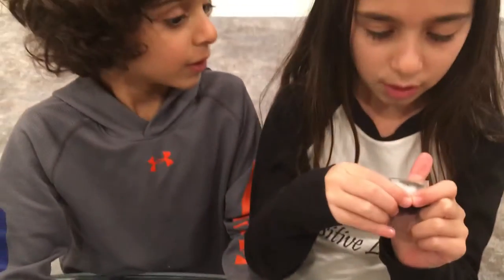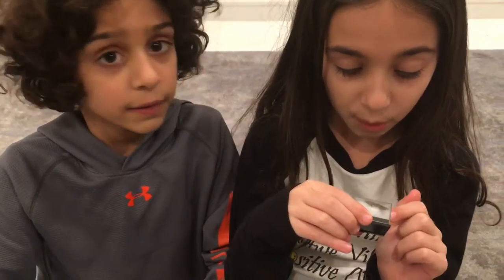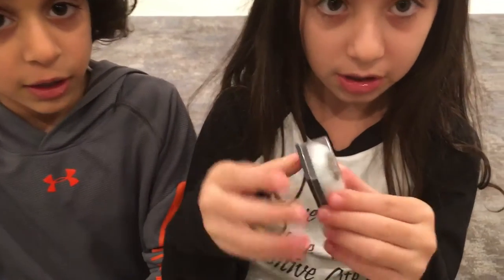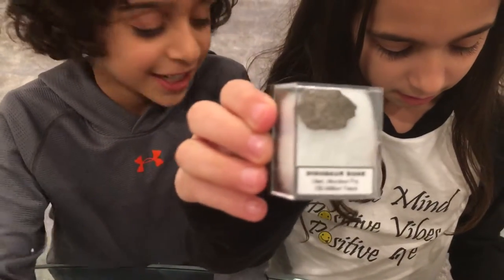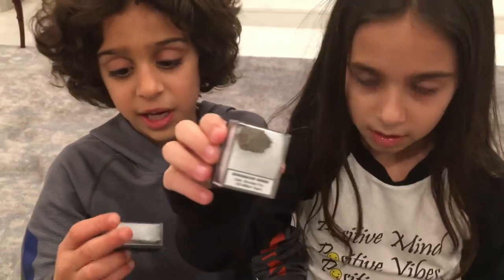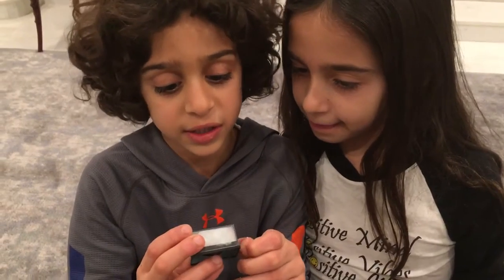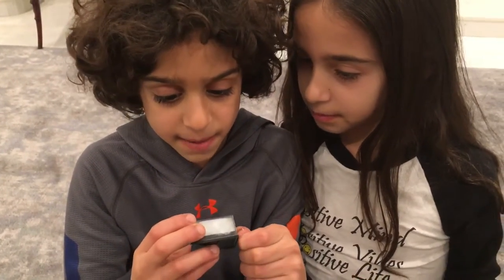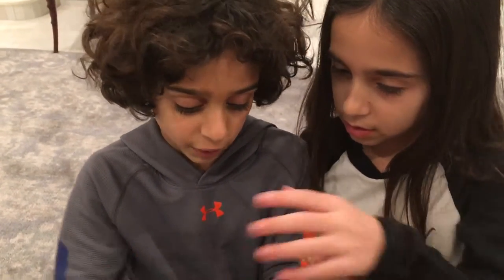This is a dinosaur bone. It's from Utah Morrison Formation, 150 million years ago. That's one of my favorites since it's from a long time ago. Here is also one of my favorites — it's a Spinosaurus tooth from Kem Kem, Morocco, 95 million years ago.